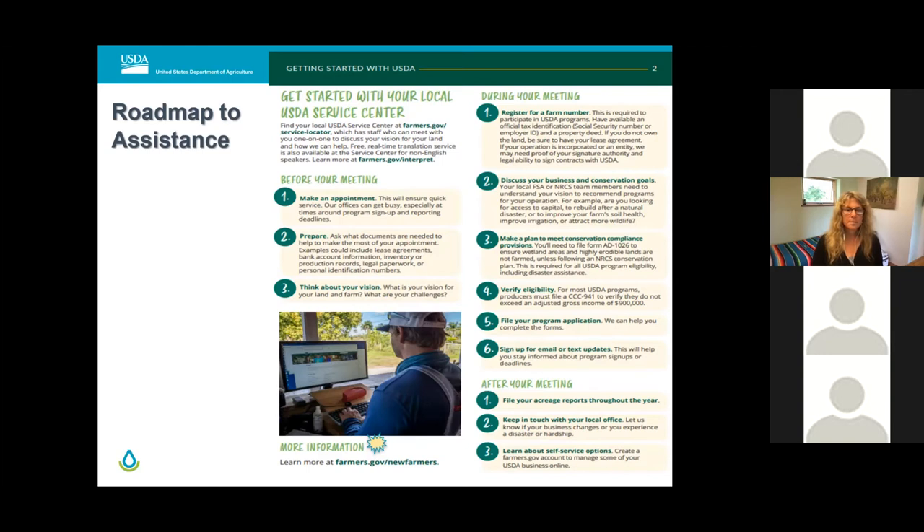Three, think about short-term versus long-term conservation goals for your land. Four, verify eligibility. Five, file your program application. Six, sign up for GovDelivery emails to stay in the loop about program sign-up deadlines — visit www.vt.nrcs.usda.gov and click the GovDelivery icon to subscribe. Seven, keep in touch — you will be designated a planner to work with, so keeping in touch with them is important. The fact sheet featured on the slide is available for download on the UVM New Farmer website.